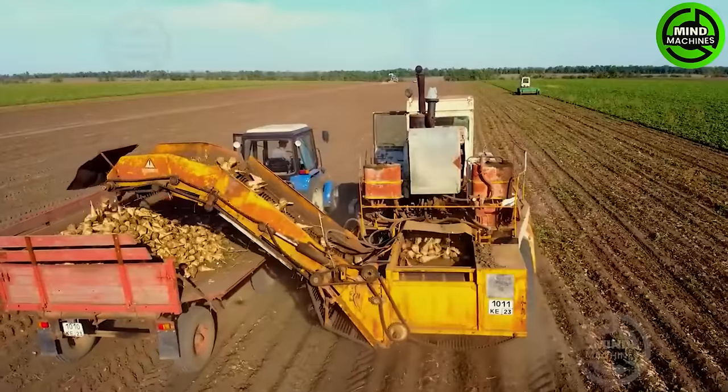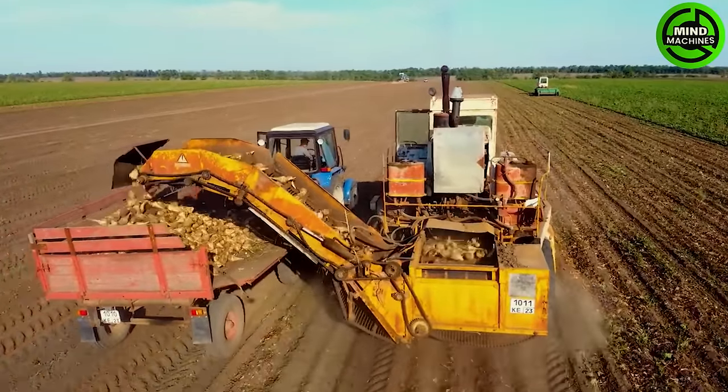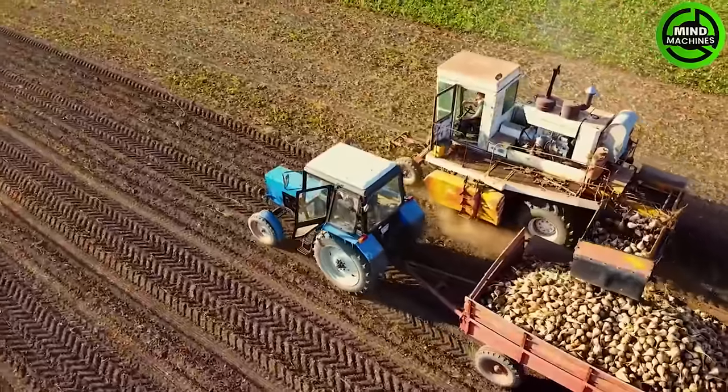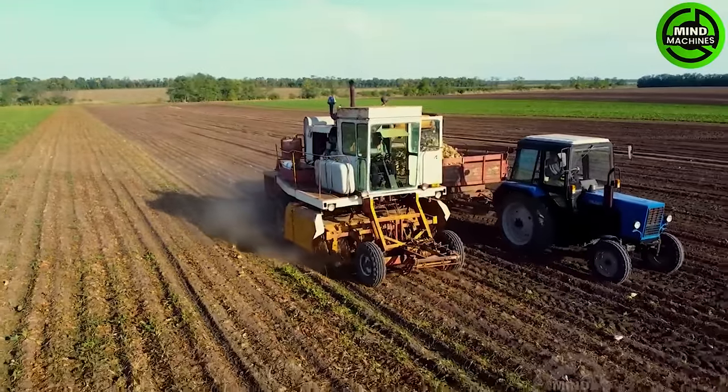The Soviet RK-M6 combines efficiency and innovation in harvesting sugar beets. With its advanced design, this harvester uproots, cleans, and loads sugar beets onto a conveyor belt, transforming and optimizing the harvesting process.